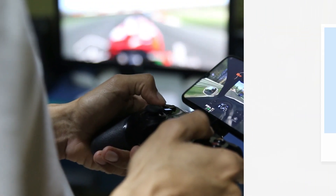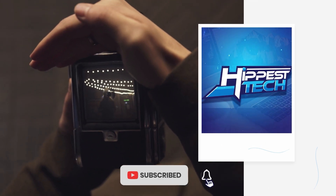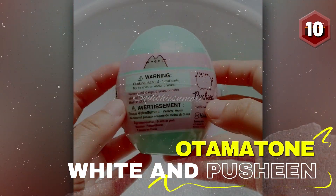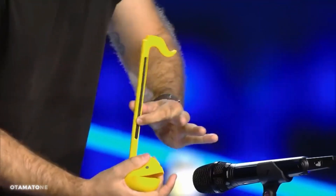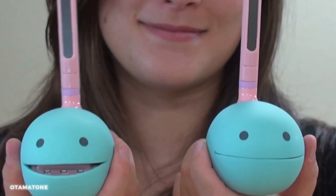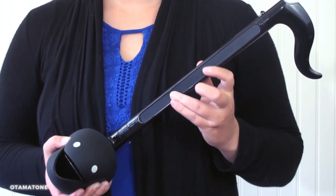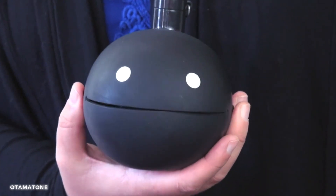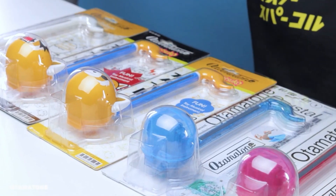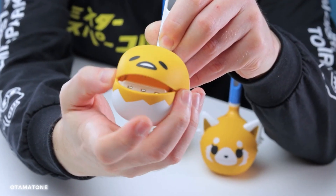If you are loving these gadgets, tap that like button and subscribe to the channel so we know to bring you more videos like this. Number 10: Automatone Regular Size White Plus Pusheen Mystery Capsule Toy Series. This quirky and innovative instrument allows you to unleash your inner creativity and express yourself through music. With its adorable Pusheen design and unique sound, the Automatone White is a delightful blend of fun and melody, ensuring endless hours of entertainment and boundless creativity.